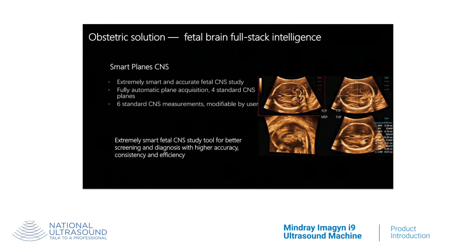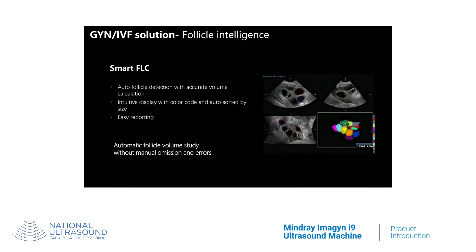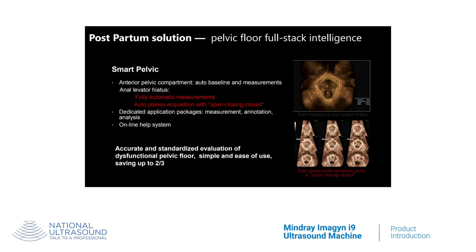Smartplane CNS leads to intelligent diagnosis, improved throughput, and less user dependency. The Smart Face feature allows for fast removal of face occlusions. The Smart FLC feature automatically detects the number of follicles and calculates their volumes. The Smart Pelvic feature automatically sets up the baseline with accurate measurement and automatically traces the levator hiatus border with more than 5 measurements.